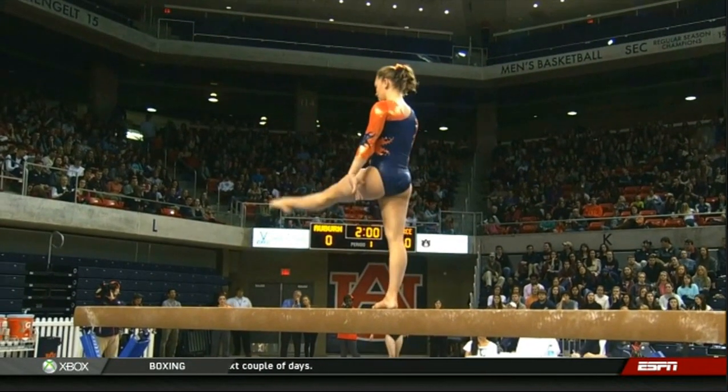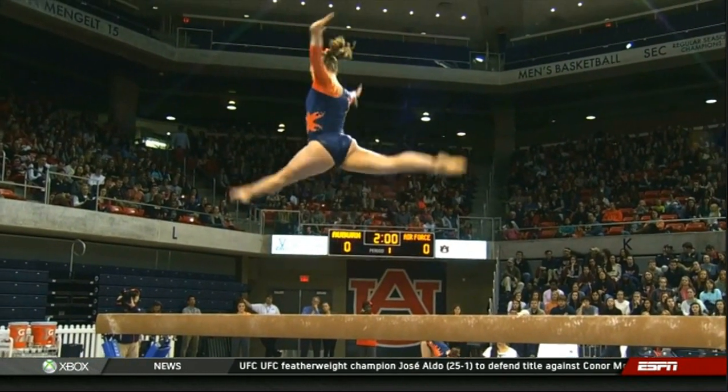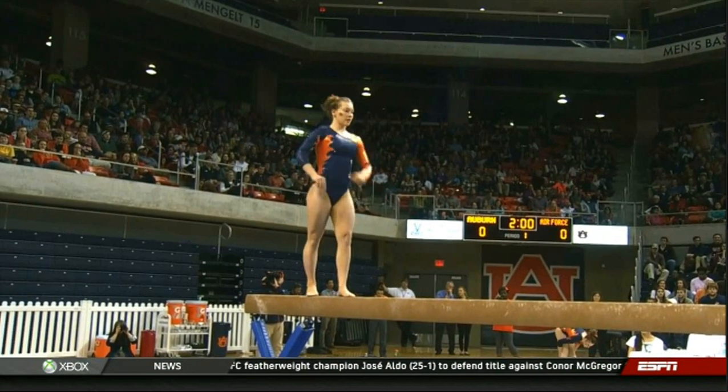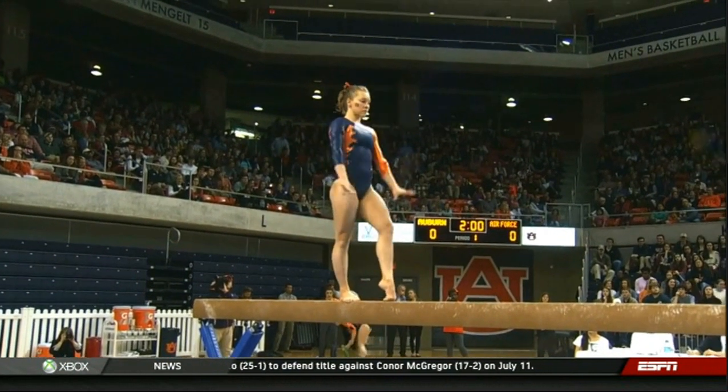Coach says if she stays calm, it's going to be a beautiful routine and it's going to score well. She's got plenty of skills, so each one isn't worth as much as, say, in Lex's routine, but nonetheless it's a jam-packed routine.